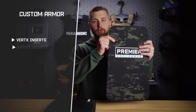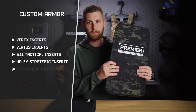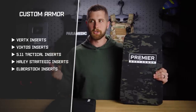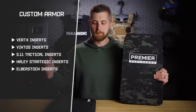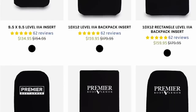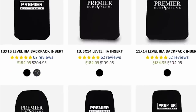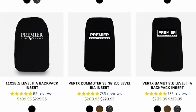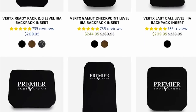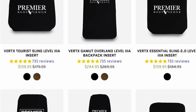They do make specific body armor for specific backpacks — they make stuff for Vertx, 5.11, Eberlestock, Haley Strategic, and some other smaller companies. But they also make a lot of generic sizes. So if you're running some old Jansport backpack and you don't want to give that up and buy a $200–$300 EDC backpack, that's totally fine. They make stuff with generic cuts in a variety of different sizes that can fit that backpack, if this is a capability you want to add to your everyday carry.